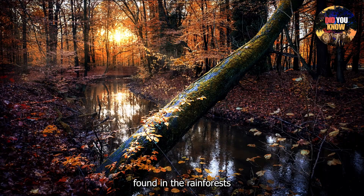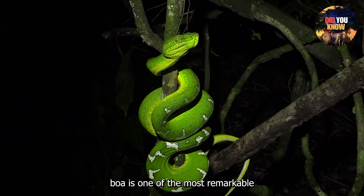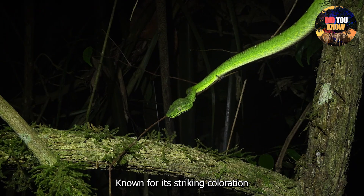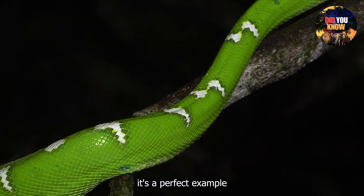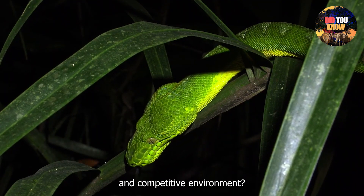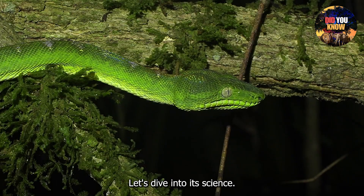Found in the rainforests of South America, the Emerald Tree Boa is one of the most remarkable snakes in the world. Known for its striking coloration and remarkable hunting technique, it's a perfect example of nature's brilliance. But how does it survive in such a dangerous and competitive environment? Let's dive into its science.